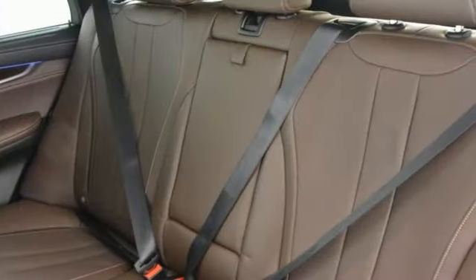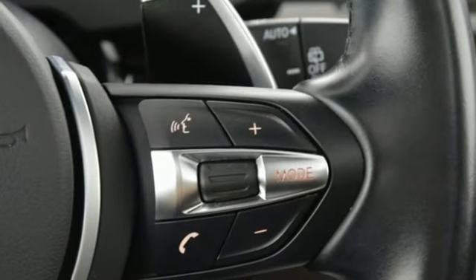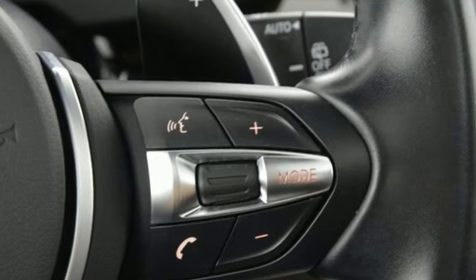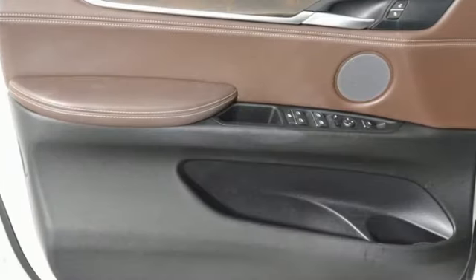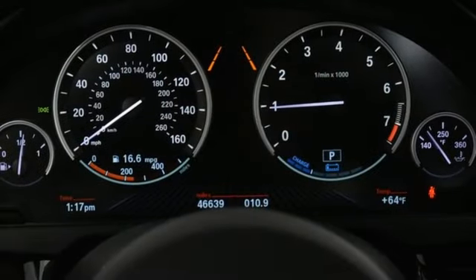Connected drive, Bluetooth wireless audio streaming, first and second row express open and close sliding and tilting sunroof, dynamic damper control automatic with driver control suspension management, and automatic transmission.